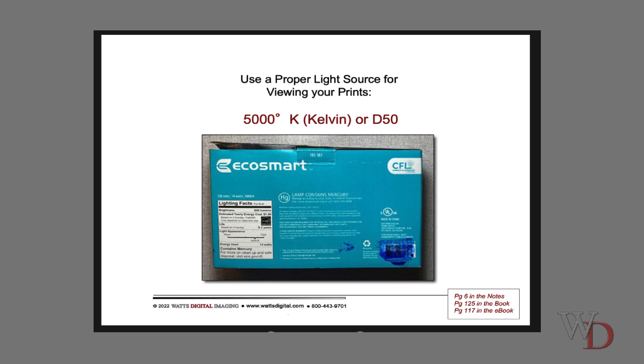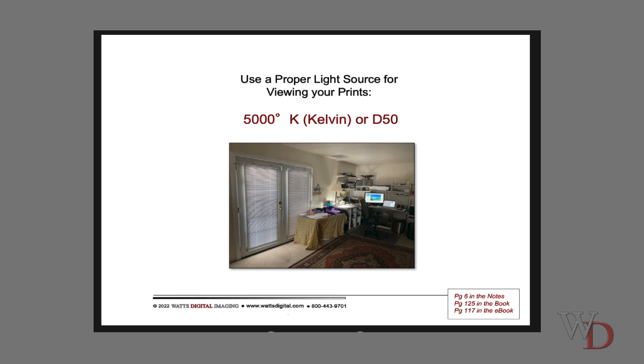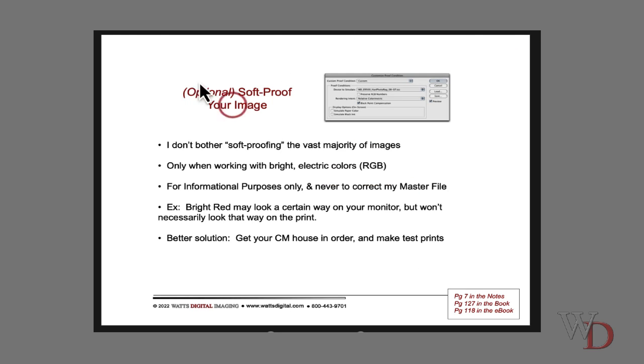Is it good for big prints? No. But it's good for viewing 11x14s and 16x20s. I would suggest you read page 7 on soft-proofing your image. I do not recommend that you soft-proof your image — and thank you very much.